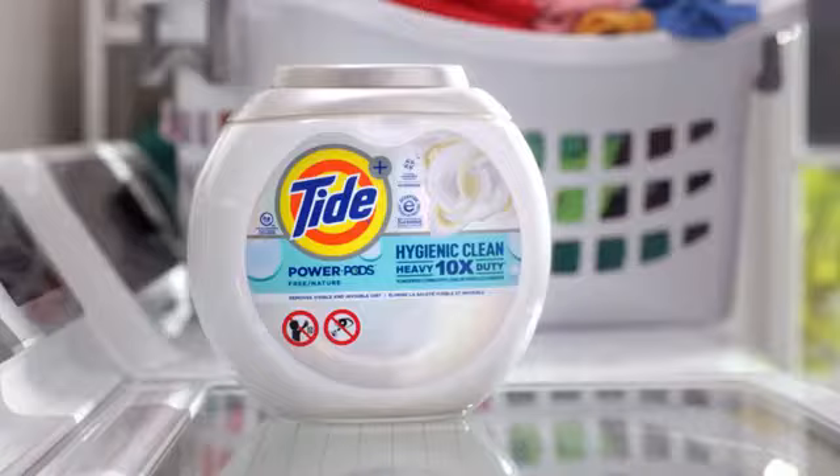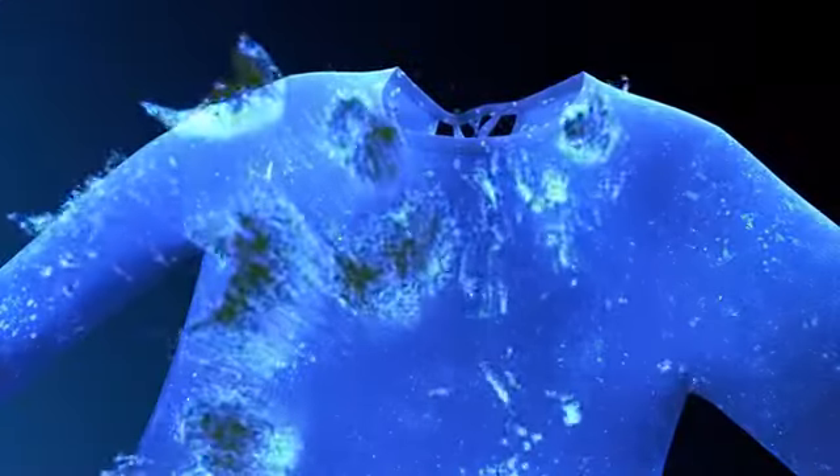That's why we always look for new Tide Hygienic Clean Free. It goes deep into fabrics to remove the visible and invisible dirt, and it's designed for sensitive skin.